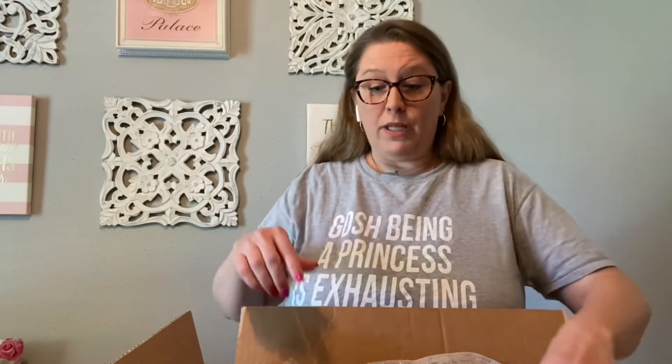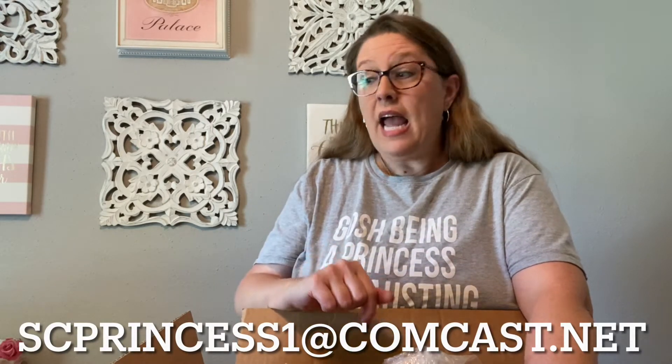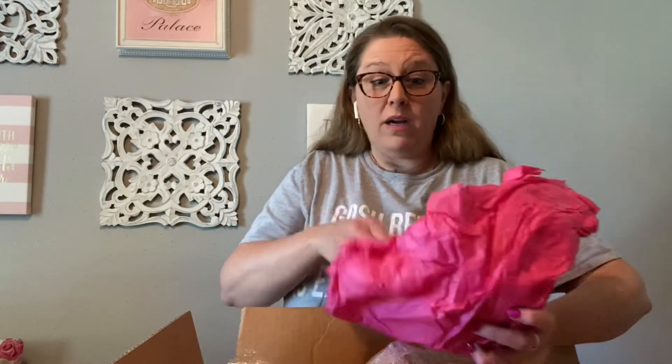I'm a little bit overwhelmed because I don't know anything about it, so if you see something you know about, please leave me a comment below. Also, if you see something you're interested in before it goes to my booth or an upcoming show or live sale, email me at scprincess1@comcast.net and I can let you know if it's still available. Let's keep going because I may not get through all of these boxes.